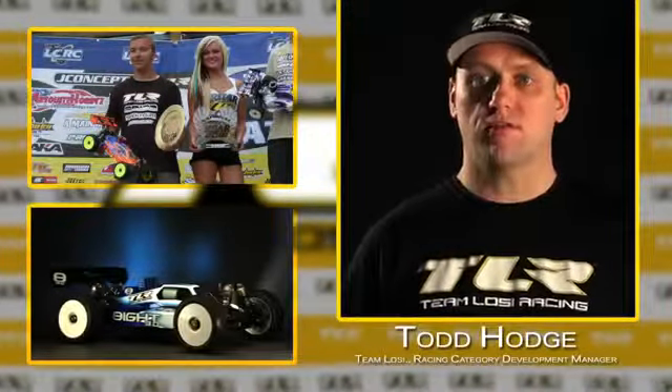We came close to winning the Roar Nationals with the A3.0 this year, with Dakota Fend and Darren Bloomfield. Going back to the Euros, we won the Euros — it was the first time a British driver and an American car ever won a European championship.